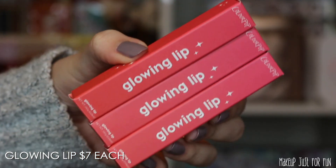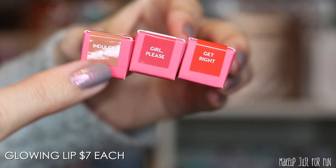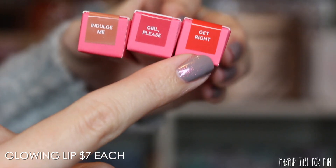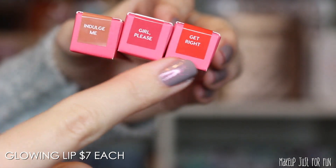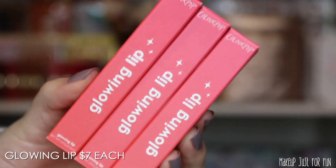Before we get to the swatches, I want to give you a close-up look at the packaging. The Glowing Lip outer packaging is all exactly the same, but there are little stickers on top that tell you which shade is which — just FYI in case you order more than one and don't want to be alarmed when you see the same box over and over again.